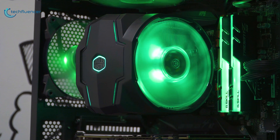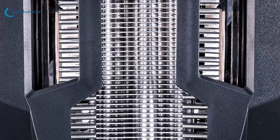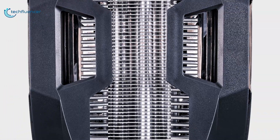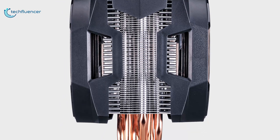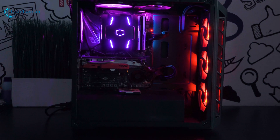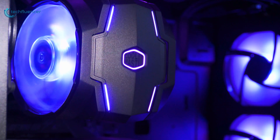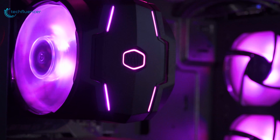This cooler looks very stylish with RGB on the top cover, but when it comes to performance it stays behind the other coolers on the list, and that's why we placed it at number 5. If you're considering an air cooler that offers a massive range of configurable lighting and excellent cooling performance, then the Master Air MA610P is a perfect choice for you.